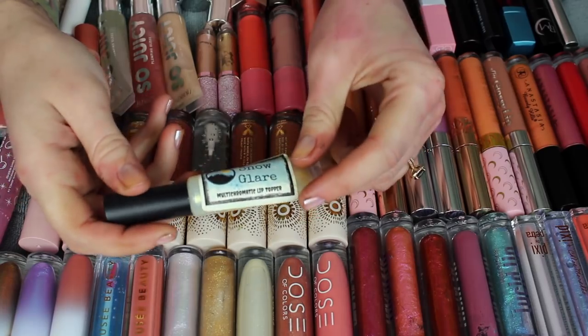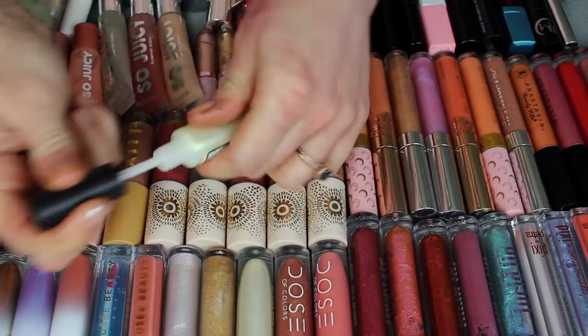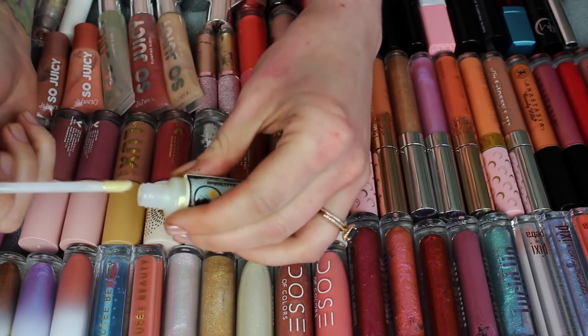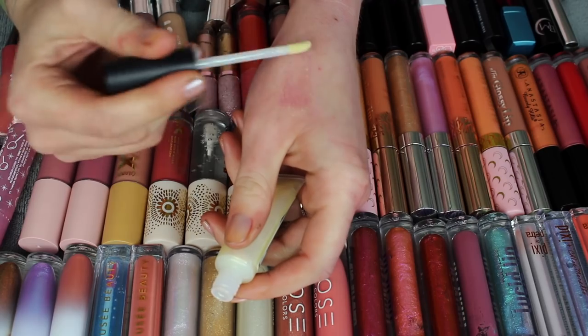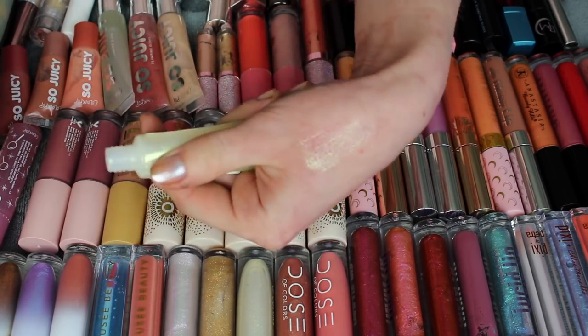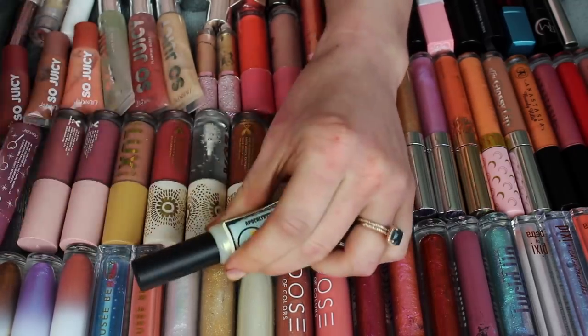Let me just start with this random Apocalyptic Beauty one called Snow Glare. I kept this around from last declutter, and I don't think I've worn it once. It's pretty — it has a nice shift to it — but I just don't reach for this lip gloss, so I'm going to pass it.